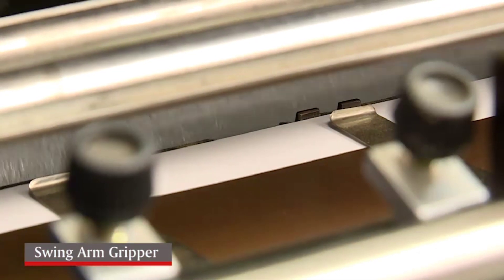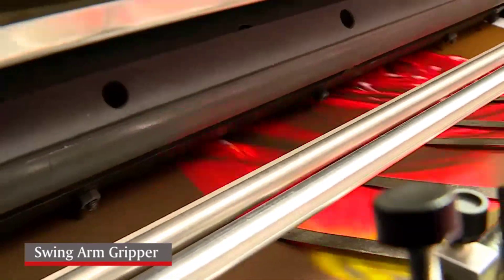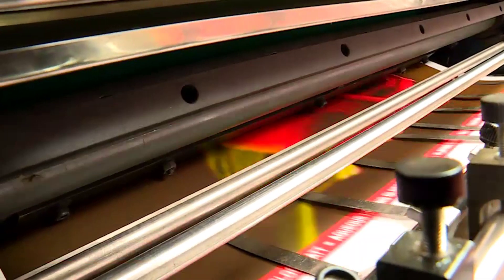Then the swing arm gripper catches the paper smoothly and transfers it to the impression cylinder.